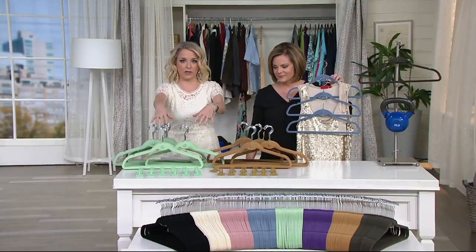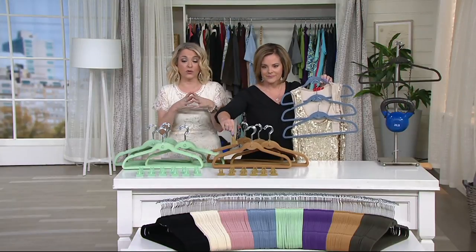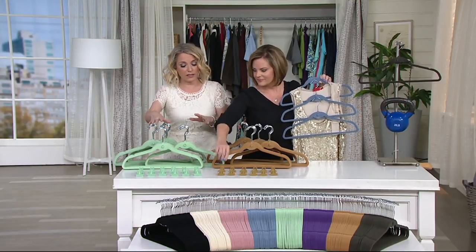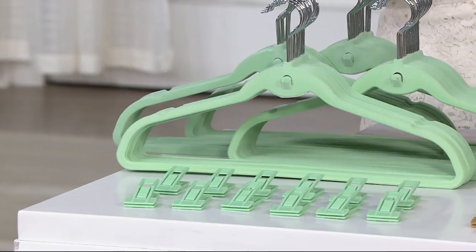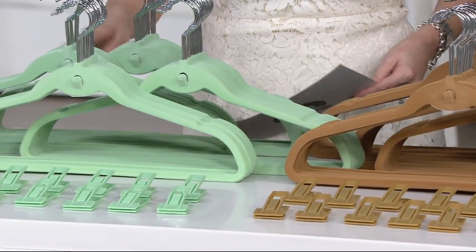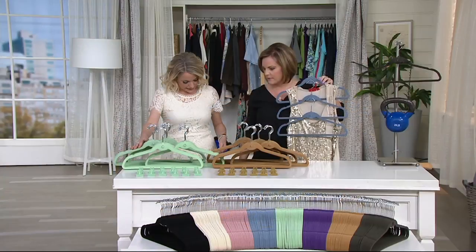All we need to know is which color you'd like. The set of 62 — 50 hangers and 12 clips — is $24.65 today, and your Q card spreads that out into three monthly payments. You can organize your closet by kid, by person in the house, or by season so easily, and they're pretty too.